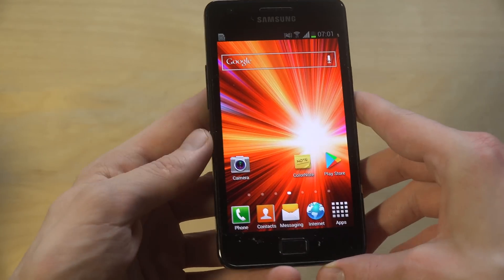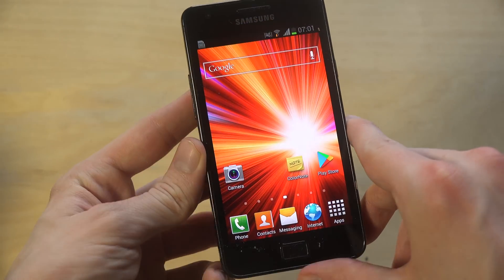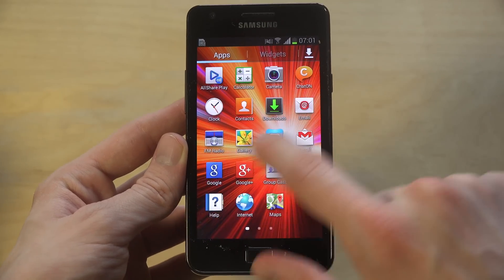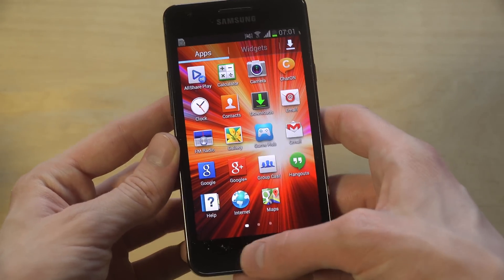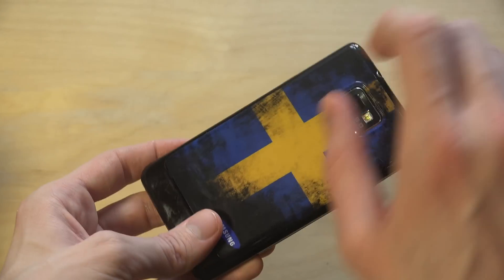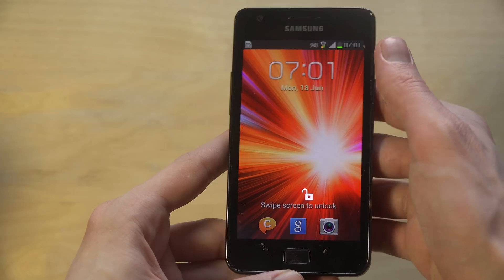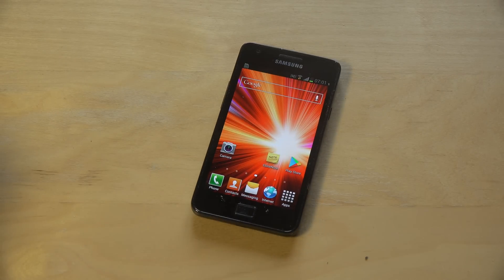If you want to download the browser, the link is in the description below — it would be awesome, and it also helps me out. I'm going to check it out on some other phones as well, but yes, you can still use this old Samsung phone and it still works nice. That's very cool. Have an awesome day everyone, bye bye!